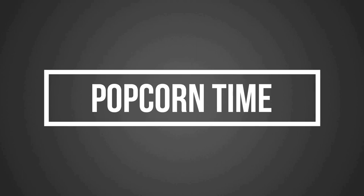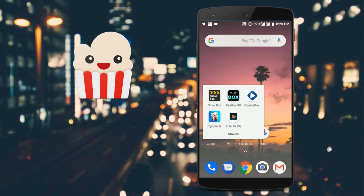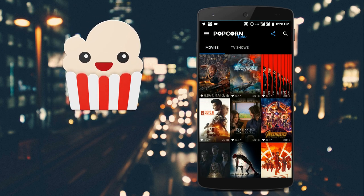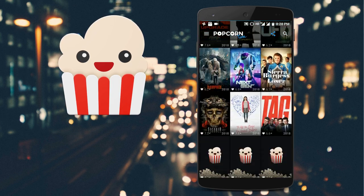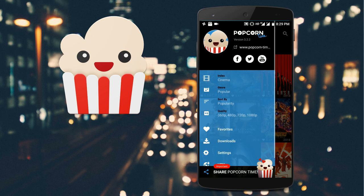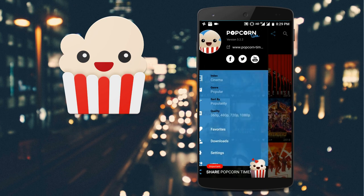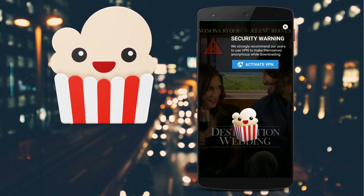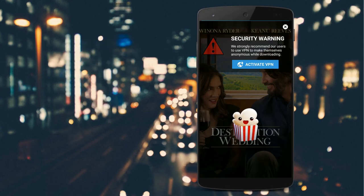The best one was kept for last — Popcorn Time is the best movie and TV show streaming app right now. On opening the app, you'll see two tabs: one for latest movies and another for TV shows. Clicking the hamburger menu reveals options like genre, video quality, and more. The UI is quite impressive. When you start watching, it loads some initial files which may take a moment, but this provides zero buffering. Best of all, it also has an iOS version.